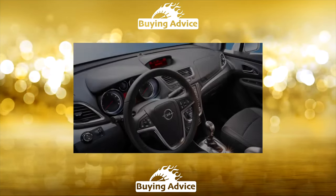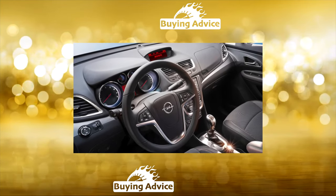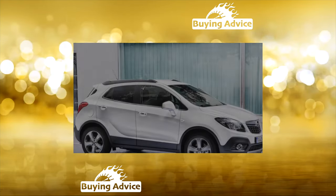The changes in the Mokka X are clearly visible in the interior. The central display has become noticeably larger — a real tablet. There is a certain discipline in the climate control key block, and the design has gotten tighter.